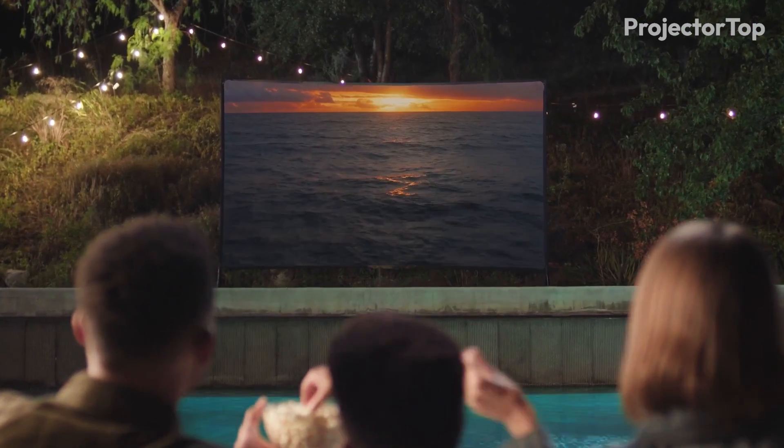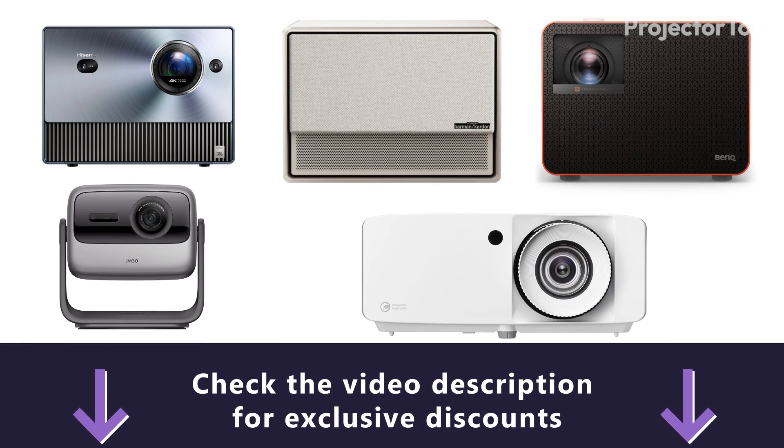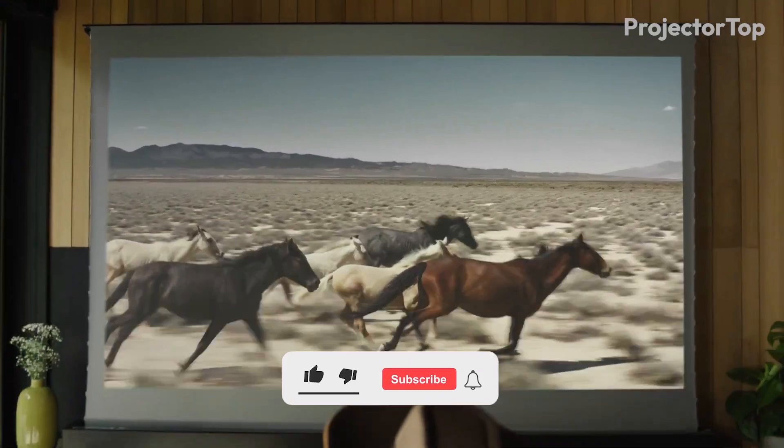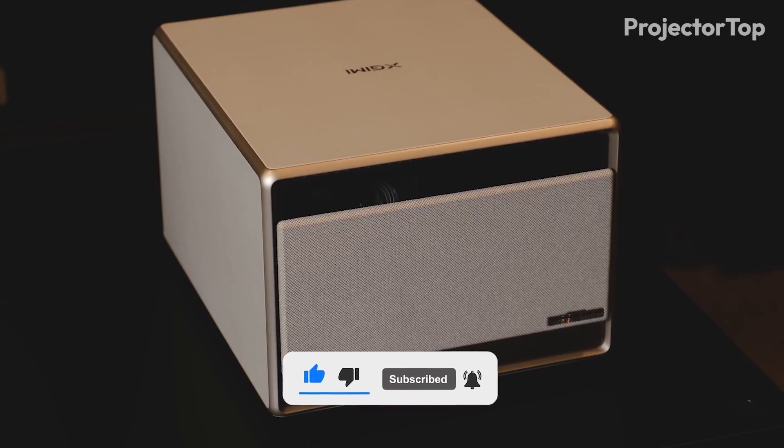Thank you for watching. If you are interested in any of these projectors mentioned, check the video description for links to special offers. Don't forget to leave a comment, like the video, and subscribe to our channel for more reviews and tech updates.